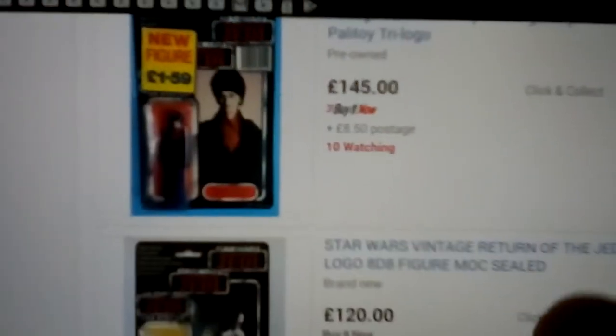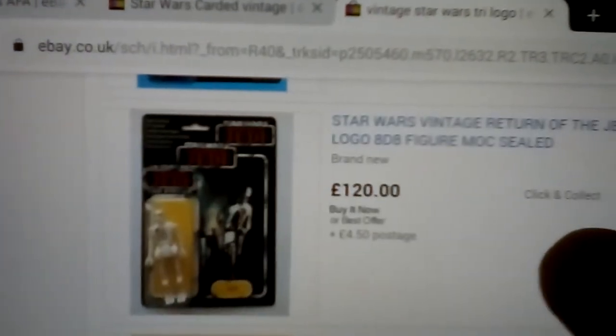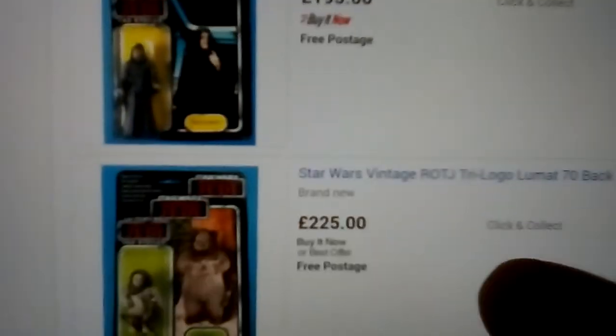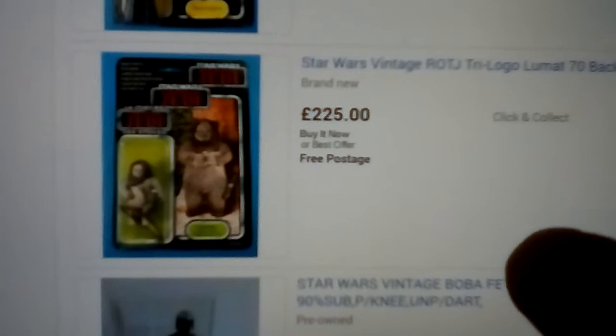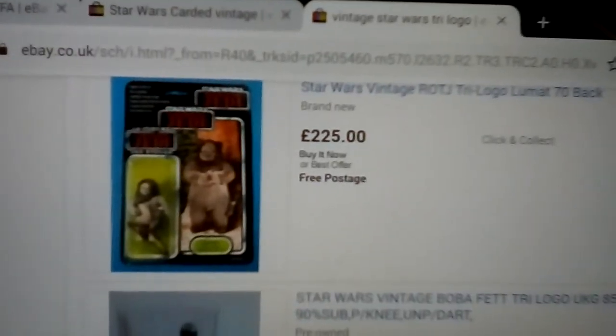Rebel Soldier, Imperial Dignitary, 8D8 — just shown that one as well. Emperor again. This one is Lumat — so Lumat has different colours compared to the Return of the Jedi card.